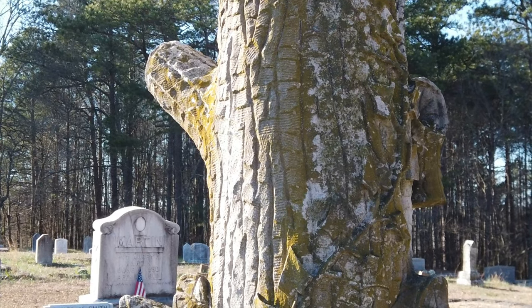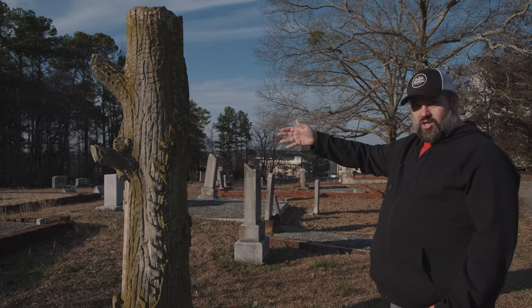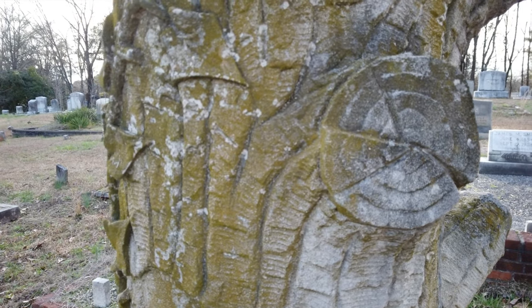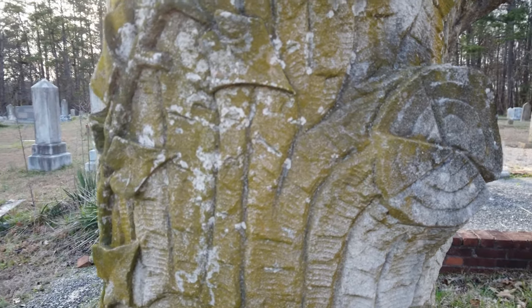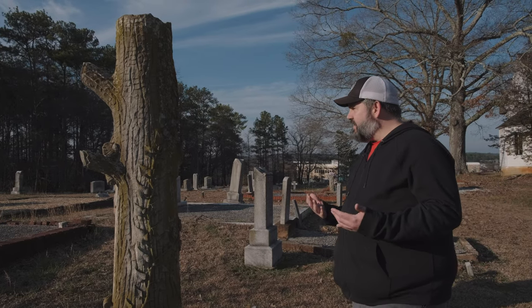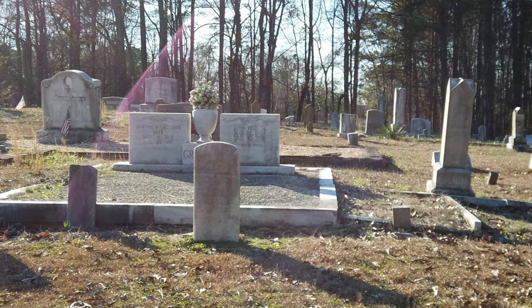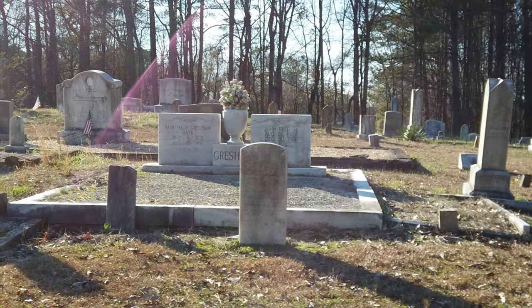You'll notice that it's carved in the shape of a tree that has been cut off, and the branches are cut off. The idea behind that is it's generally somebody that died younger in their life — they were cut off, cut down in the prime of their life, basically. It's really interesting, and I've never seen one this big.